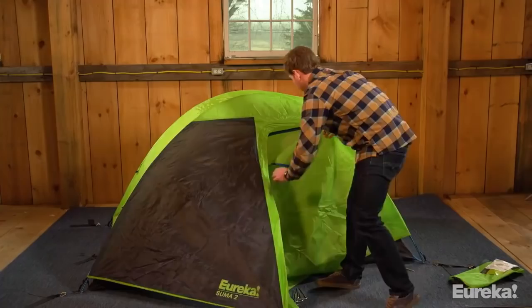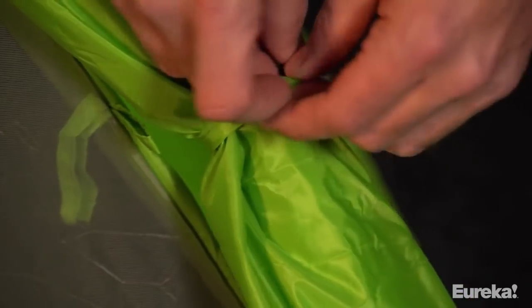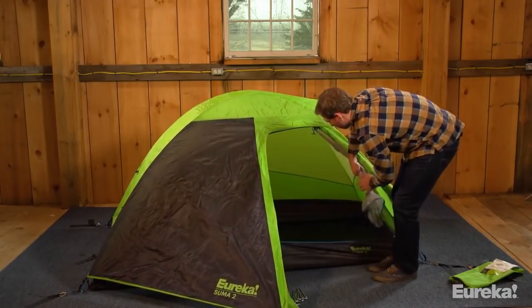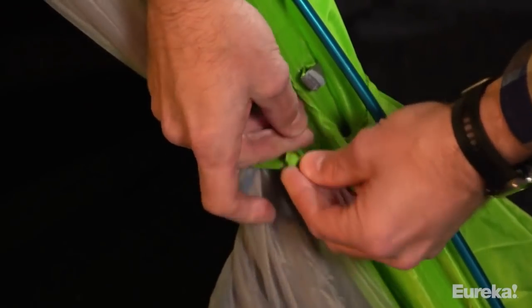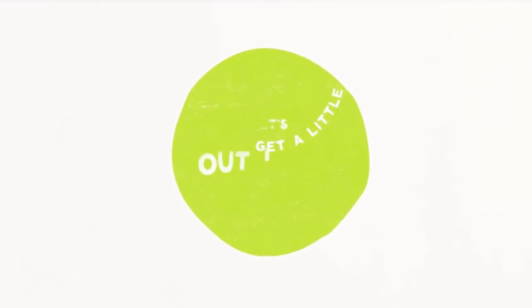And that's it — now you're ready for your next backcountry adventure. The best thing about our tents is not only do they go up fast, they pack up fast too. All the pieces are easy to collapse and fold back into your tent stuff sack. Thanks for watching. Now take your awesome new gear and get out there.